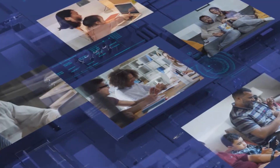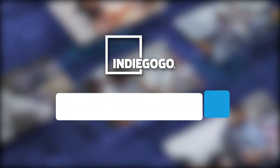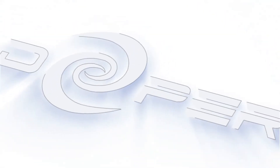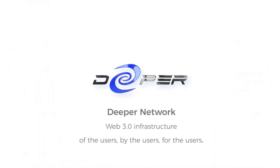Deeper Connect Air will revolutionize your life, work, and entertainment on the internet. Search Deeper Connect Air at Indiegogo. Join us today. Deeper Network — Web 3.0 infrastructure of the users, by the users, for the users.